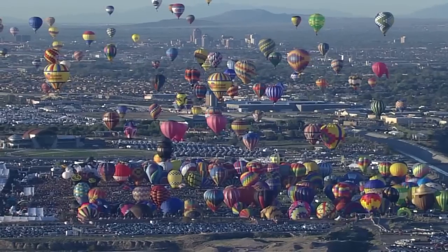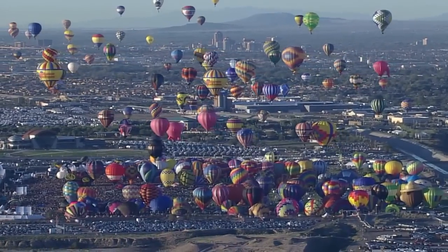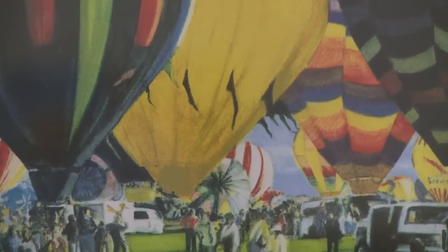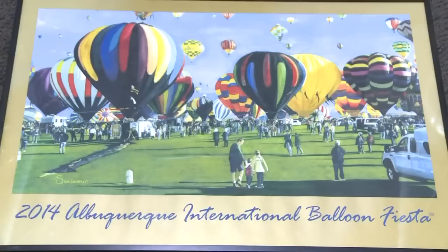Visitors to Balloon Fiesta will not leave before getting their hands on the annual poster or one of those famous balloon pins. They're always unique and a big draw for visitors. As Emily Younger reports, for many it's tradition. It's a paradise for photographers, the Albuquerque Balloon Fiesta — and it's also a collector's paradise. The annual event poster is an automatic purchase for a lot of visitors.